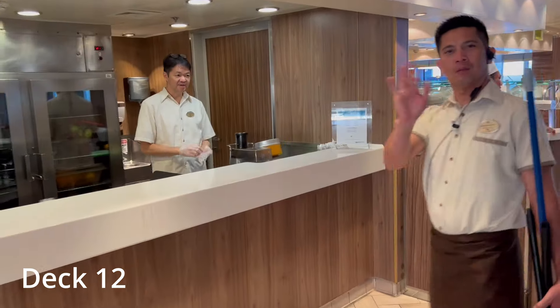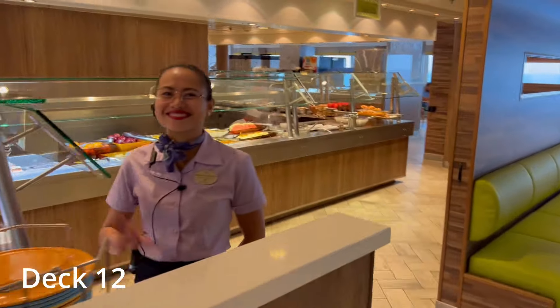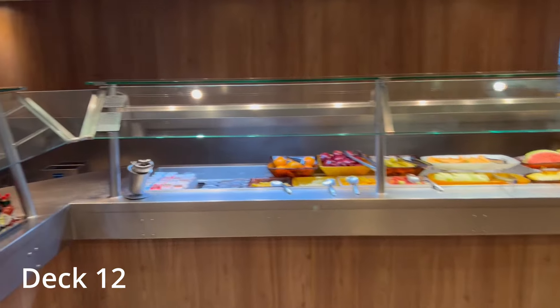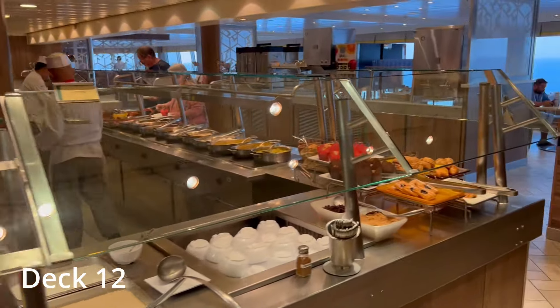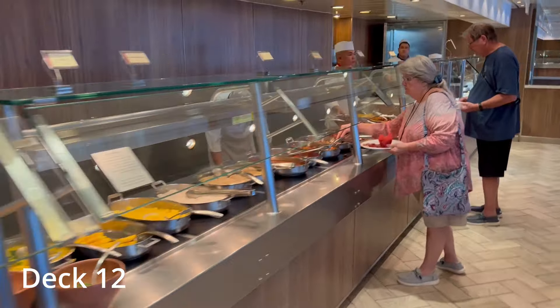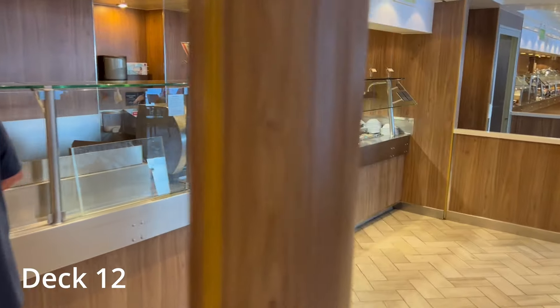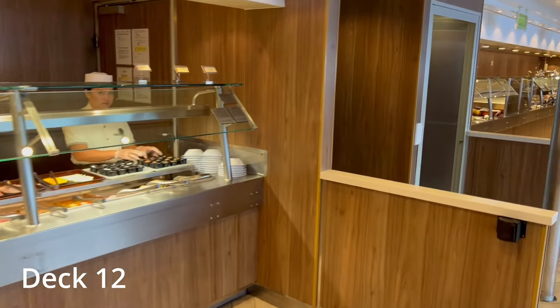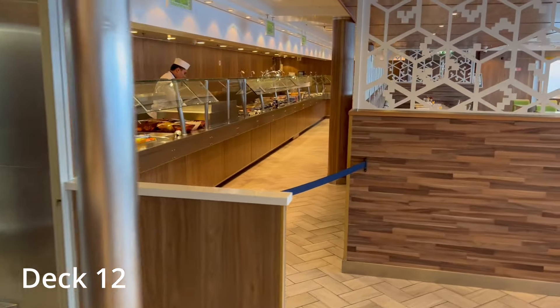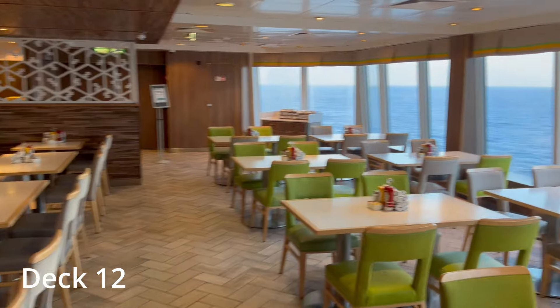One thing to note is the bar area right between the two sides of the buffet in the middle. That bar serves not only fresh squeezed juices but also soda, beer, and wine. So if the pool bar is really busy, this is a great place to go for a cold beverage — not that many people know about it. Don't forget that the buffet goes around on both sides of the ship and wraps around — it's a really large area and usually not very crowded. If you find one area crowded, try going around to the other side.